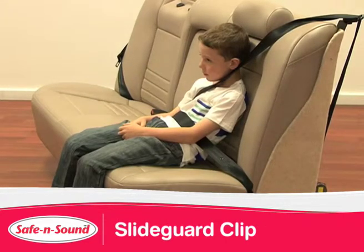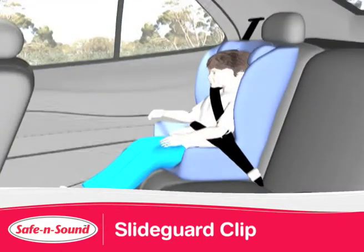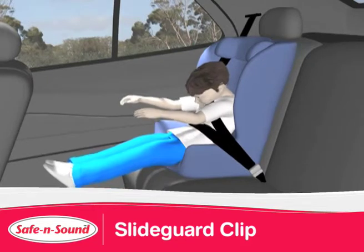Current Australian standards tests use rigid dummies which don't slump, slouch or cry. Real life isn't exactly like this. Many children wriggle or slump, causing the seat belt to sit on their abdomen rather than cross their hips and thighs.